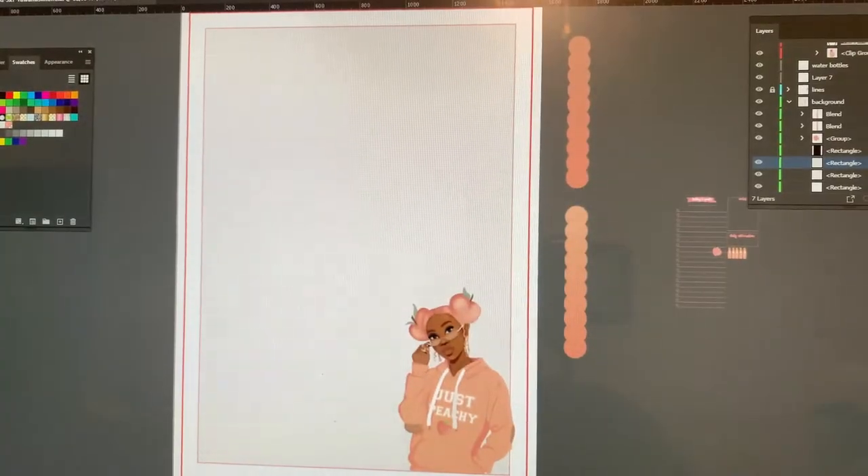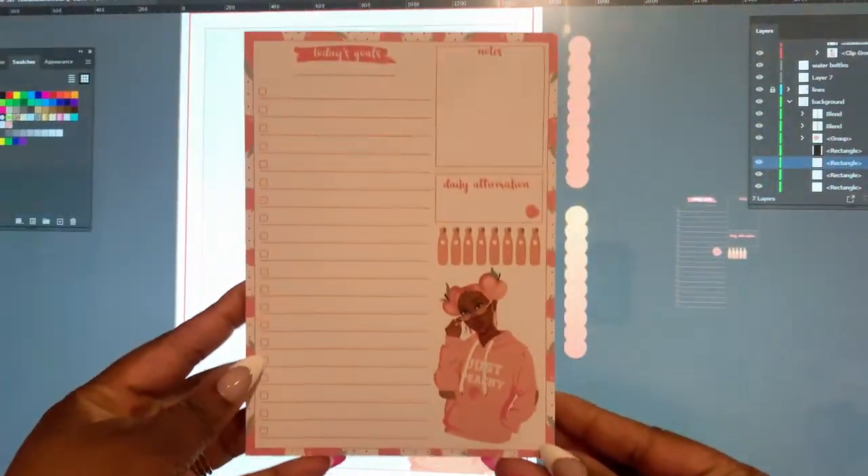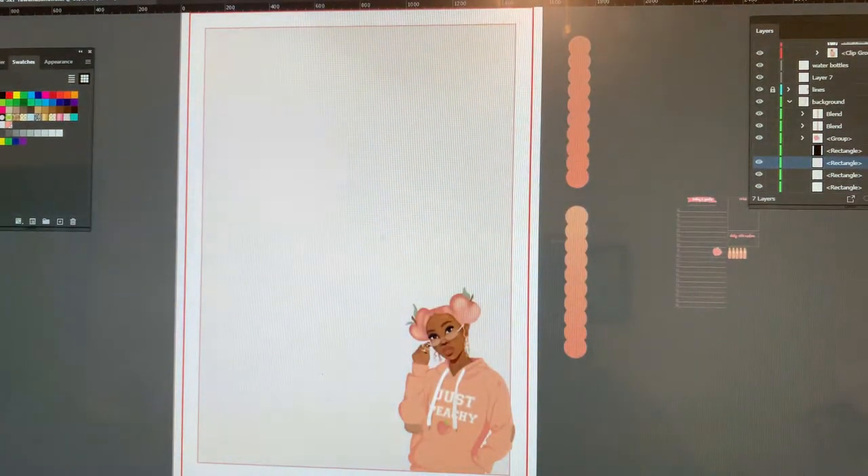I'm ending my night and I'm going to create a new 'Just Peachy' notepad for this bulk order I'm about to do. This is what it used to look like - very nice, right? I'm just gonna update it a little to look more like what I've got going on right now.